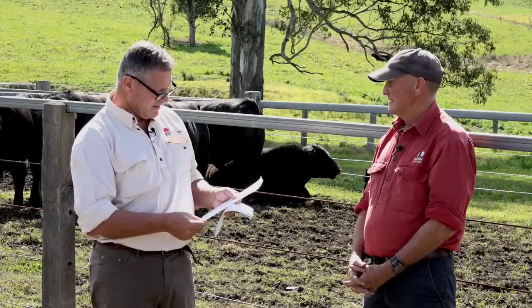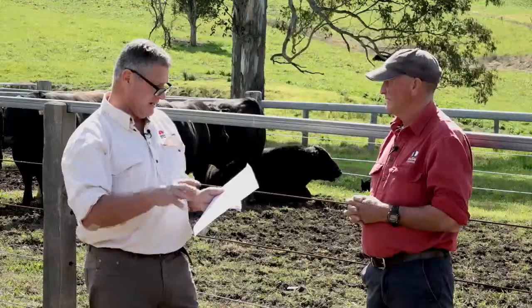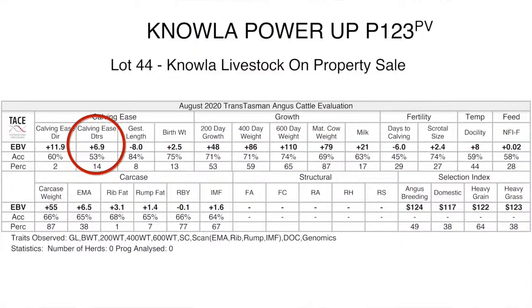Calving ease direct is a measure of the direct calving ease of that mating. If the bull you buy were joined to a batch of two-year-old heifers, it measures how easy it's going to be for them to calve. Calving ease of daughters is an indication of how the bull's daughters will go on and calve themselves as two or two-and-a-half to three-year-old heifers. Birth weight indicates what size calf he's going to throw compared to the breed average.